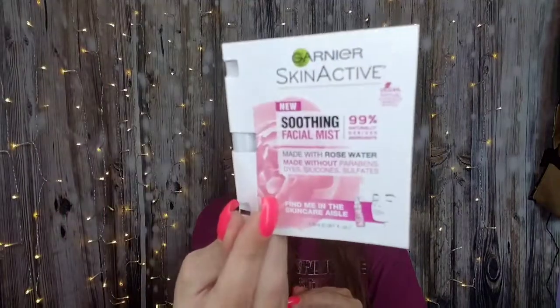And then we have Garnier SkinActive's Soothing Facial Mist, and this was with all the rose stuff. I don't like rose — if you like the smell of rose, I'm glad somebody out there does. My husband bought me roses for our anniversary and the house smelled like roses for a while. We will go ahead and put this in the giveaway because I'm not a rose girl at all.